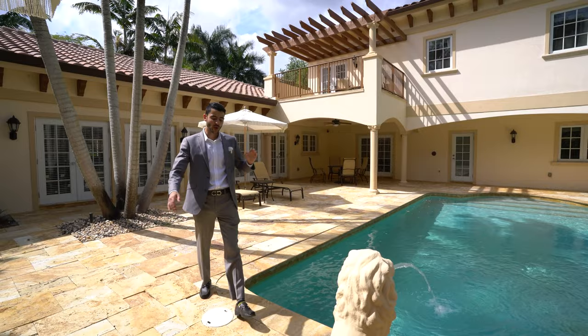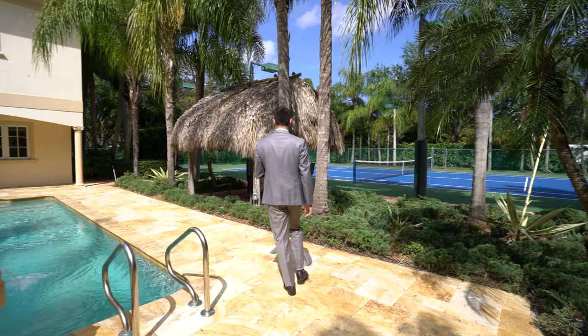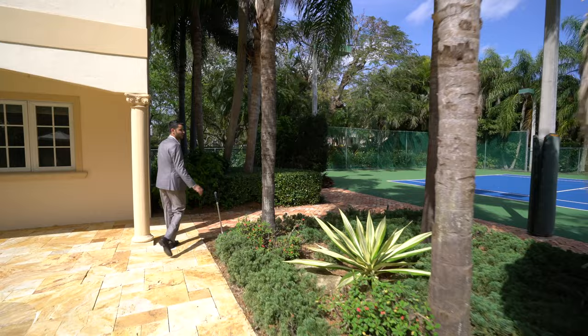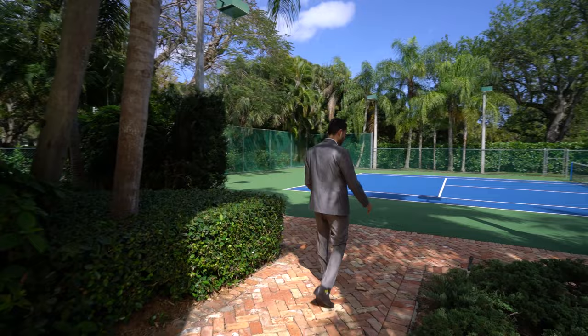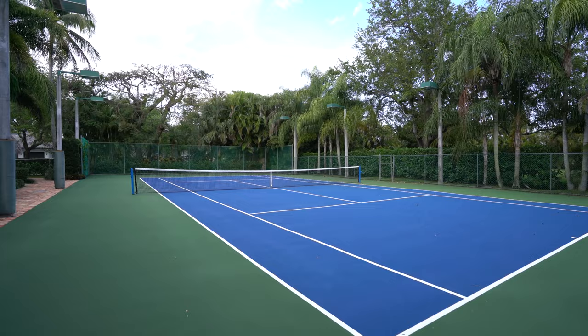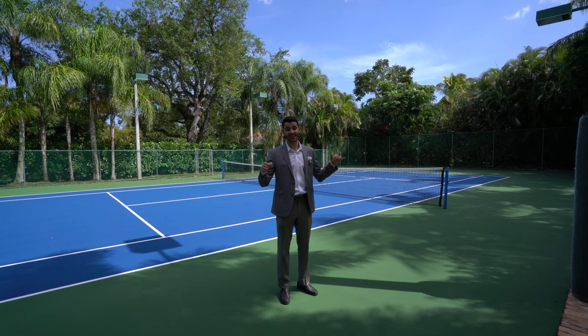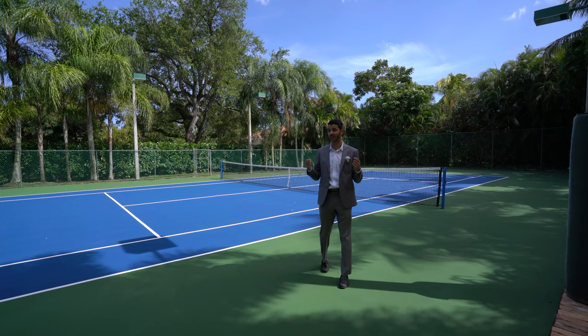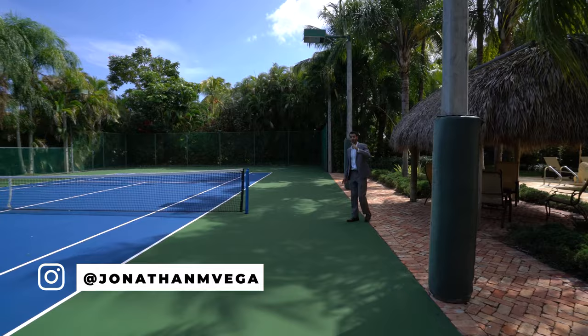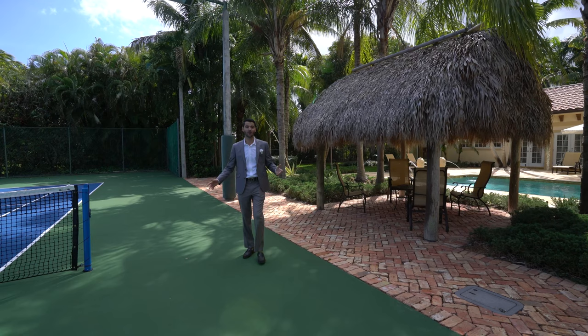With over 32,000 square feet of land, you can put in a tennis court. There's a really cool tiki hut there. Really nice Chicago brick path. The tennis court looks brand spanking new. You have the grandfathered-in lights — four lights on each side. If you were to build a tennis court now in Pinecrest, getting it permitted is almost impossible. So this is grandfathered in, and these are really the best lights. Full-size tennis court — nice tiki hut there to root for your kid while they're beating the opponent.